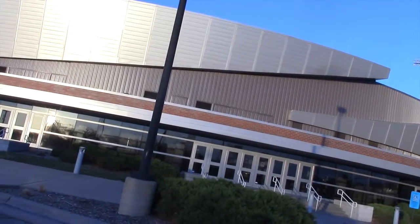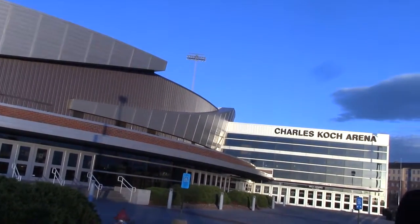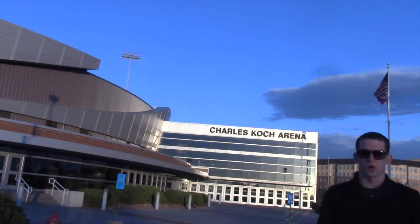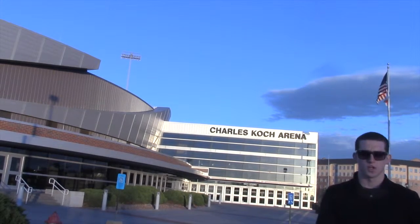Charles Koch Arena was originally constructed in 1955 and known as Leavitt Arena before the Roundhouse Renaissance which began in 2001. This renovation was premiered in 2003 and 2004, and was renamed to Charles Koch Arena in order to recognize the largest gift given to any university, which totaled six million dollars by Charles Koch and Koch Industries.